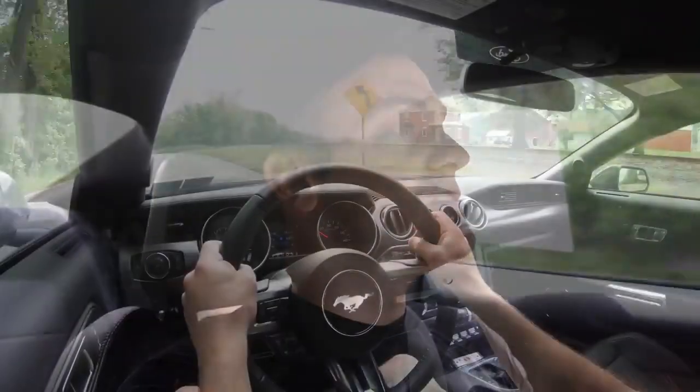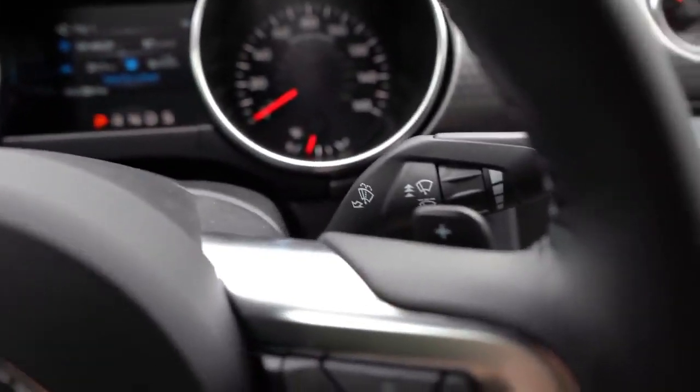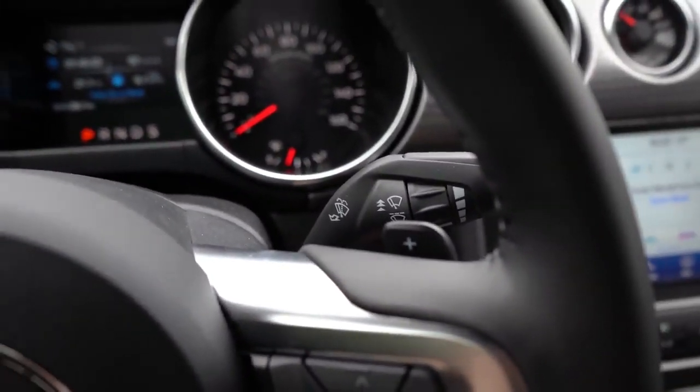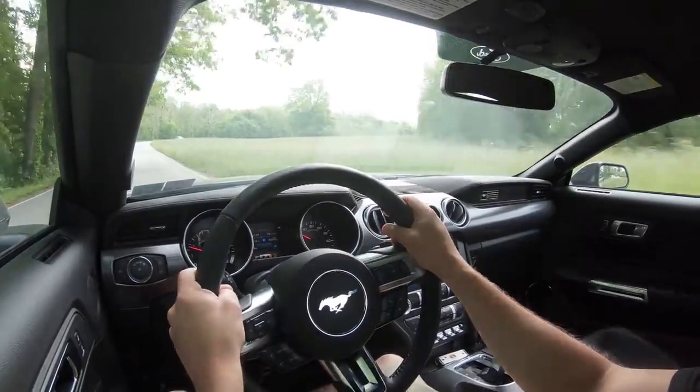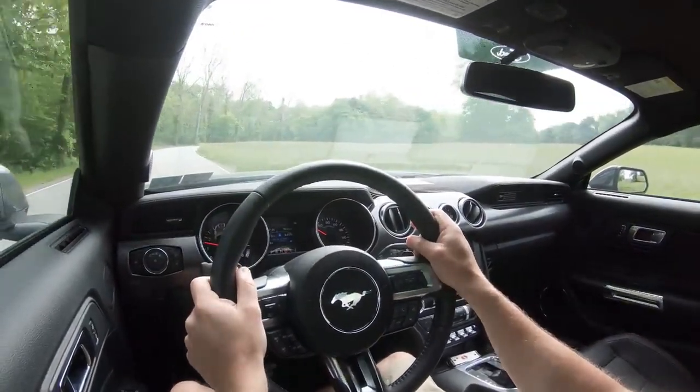Let's go ahead and find a straightaway. Let's start with the paddle shifters — I want to see how quickly they react. After that, we'll do the acceleration test, giving control back to the Mustang.